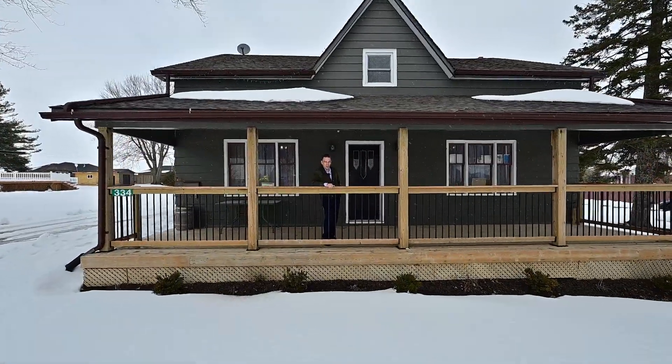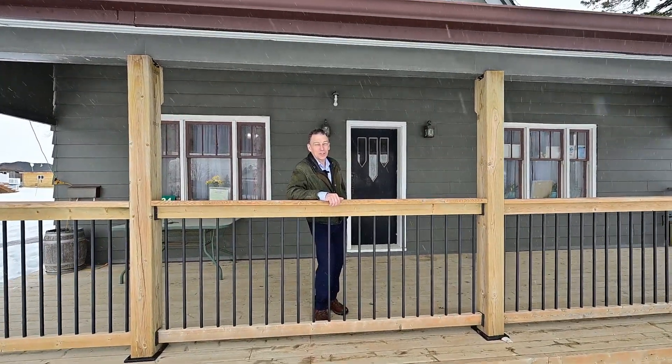Here's your classic front porch, here's the front door, and the everyday entrance is around back.